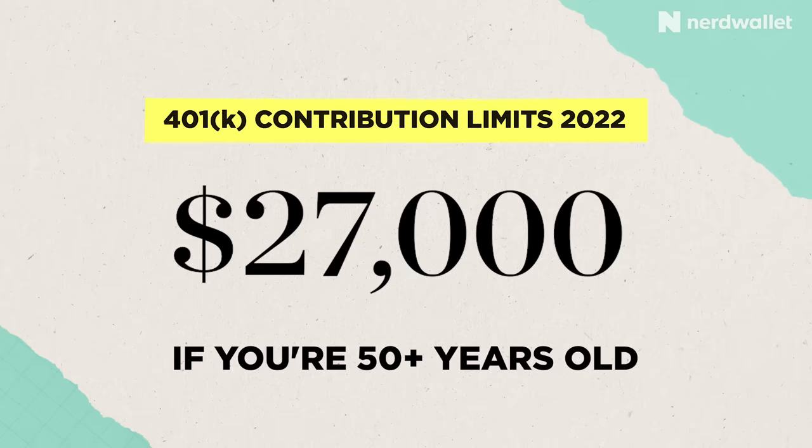401ks have an annual contribution limit of $20,500 in 2022 — that's $27,000 for those who are age 50 or older.